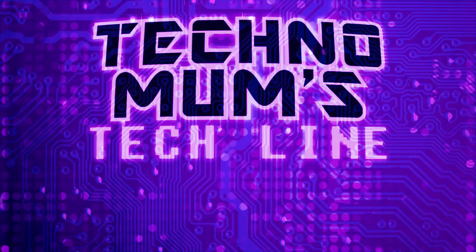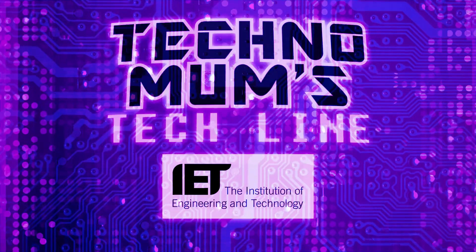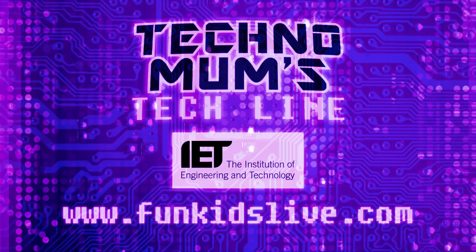Techno Mums Tech Line, with support from the Institution of Engineering and Technology. Find out more at FungusLive.com. Thank you.